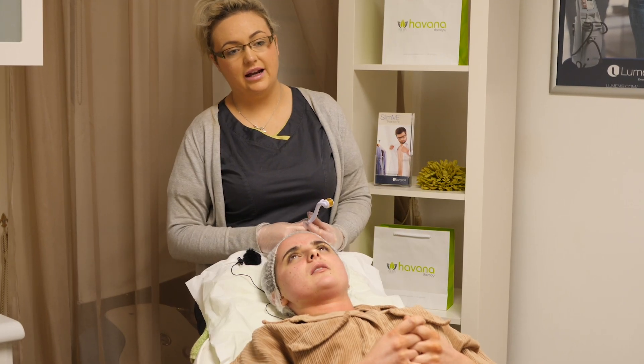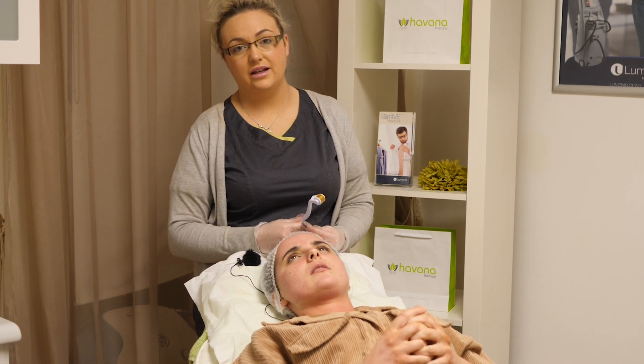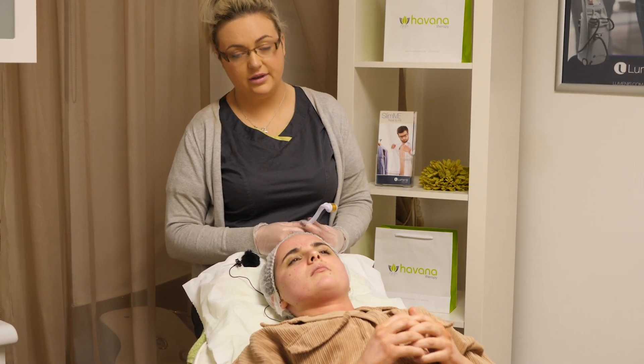Even if it's scarring or stretch marks — we all forget that we can get stretch marks as well — it can also get rid of stretch marks on our body. Do you want to improve the appearance of fine lines and wrinkles, acne scarring, sun damaged skin, or maybe stretch marks? Then this is a perfect product for you.